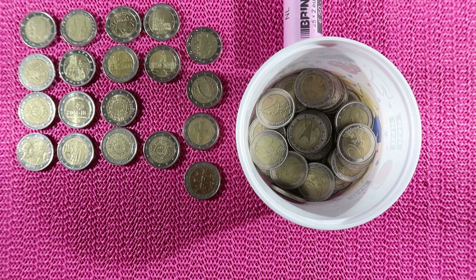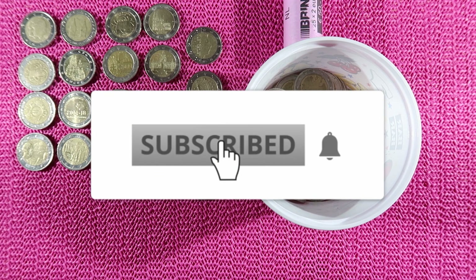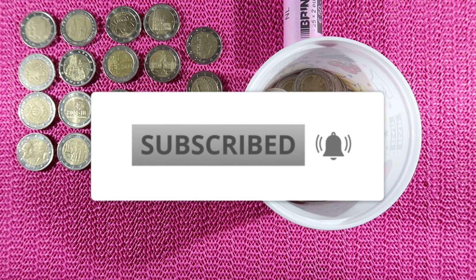Before we start the last roll, just in case you have not subscribed yet, please subscribe and hit the bell so that you will not miss any of my future videos.